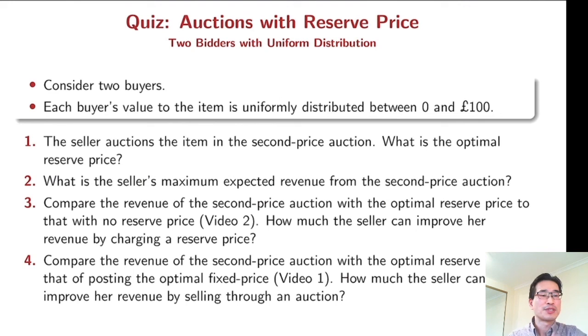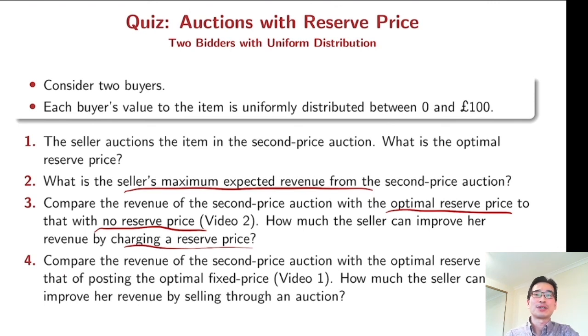Here we have a quiz. Again with two bidders and a uniform distribution: please find the optimal reserve price and find the seller's maximum expected revenue from the second price auction. Compare the revenue of the second price auction with the optimal reserve price versus the revenue of the second price auction with no reserve price — to see how much the seller can improve her revenue by charging a reserve price. Also compare the revenue of the second price auction with the optimal reserve price to the revenue from posting the optimal fixed price, to see how much the seller can improve her revenue by selling through an auction instead of posting a fixed price.